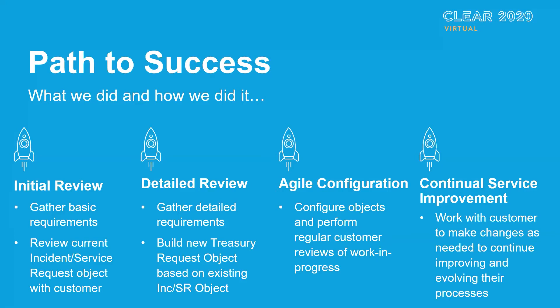Sounds pretty exciting. What did you do and how did you do it in taking this treasury group from a paper-based, shared email box type experience into a more capable request process? We sat down with the treasury team and did an initial review, gathering high-level requirements. We reviewed the current incident and service request object with the treasury department. After that, we did a detailed review to gather more detailed requirements and build a new treasury request business object within ShareWell, completely separate from incidents and any other object. We then got into agile configuration to configure objects and perform regular customer reviews of the work in progress.